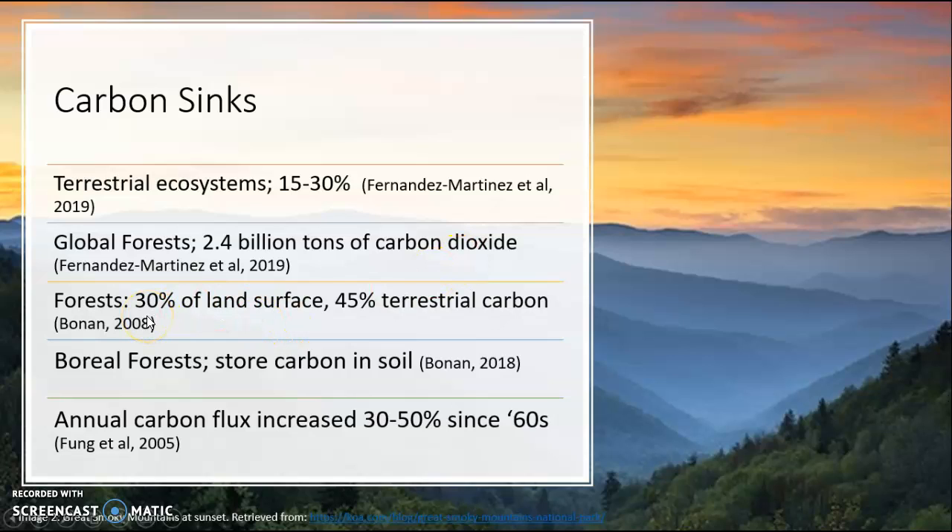Forests cover 30 percent of the land surface. As you can see, this statistic was taken in 2008, so this figure is subject to change. And 45 percent of terrestrial carbon is absorbed by forests — again, that number is subject to change.